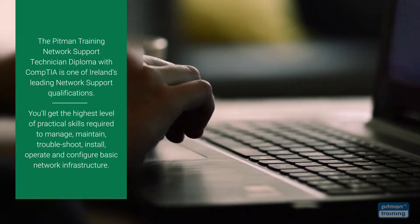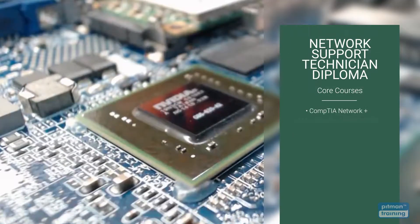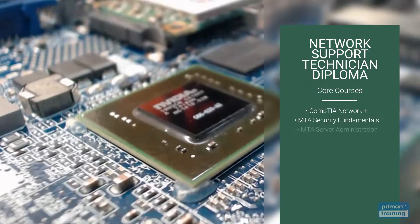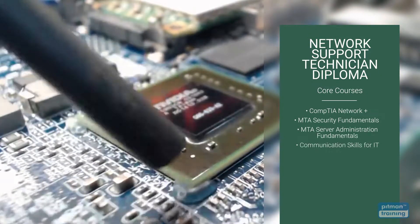The diploma is divided into two parts: core courses and an elective course. Core courses are mandatory and include CompTIA Network Plus, MTA Security Fundamentals, MTA Server Administration Fundamentals and Communication Skills for IT Specialists.